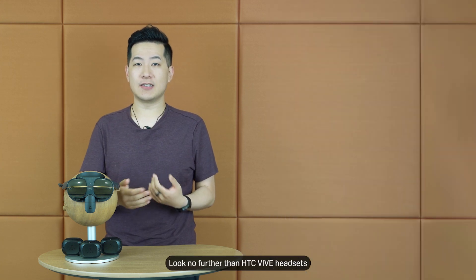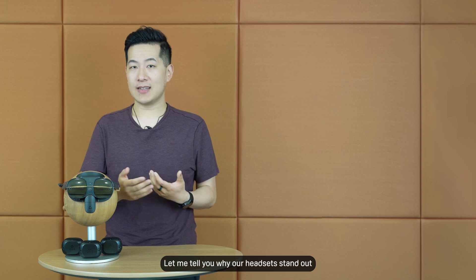Looking for the ultimate mixed reality or spatial computing experience? Look no further than HTC Vive headsets. Let me tell you why our headsets stand out.